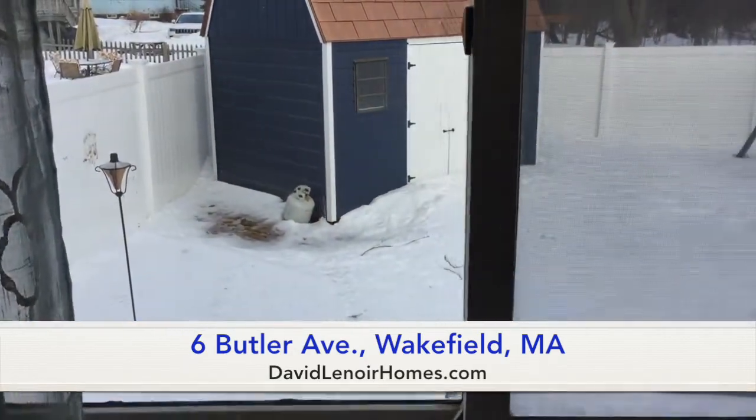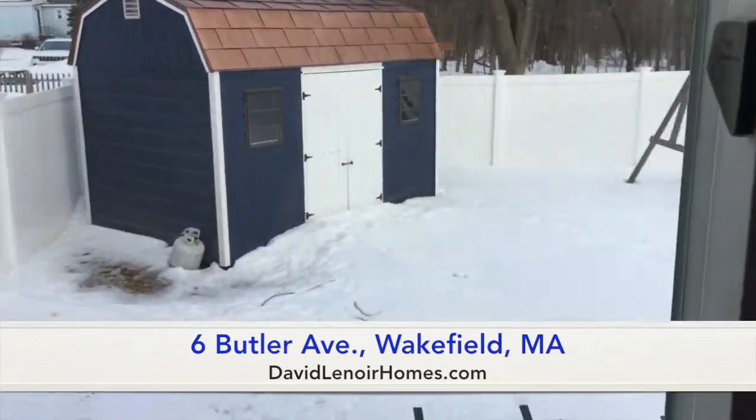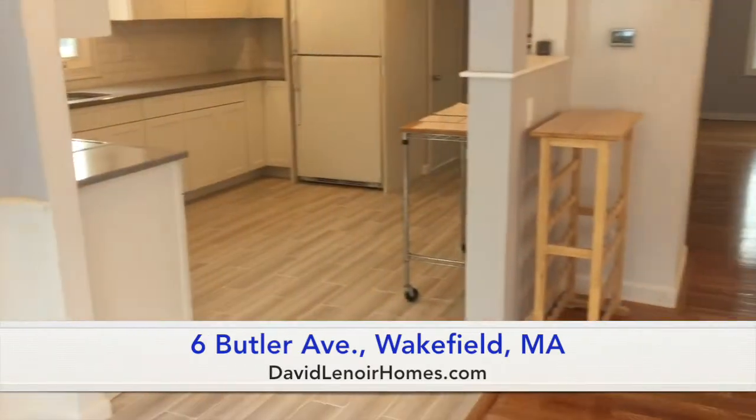By the way, this home does have central air, so in the summertime it'll be nice and cool in here. In the wintertime, it'll be toasty warm.